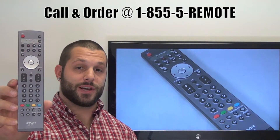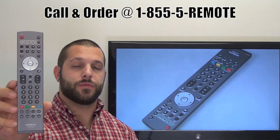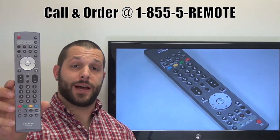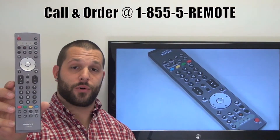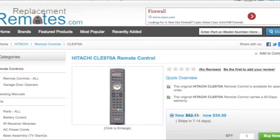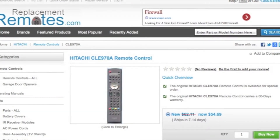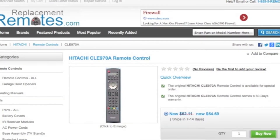If you have a question or would like to make an order by phone, give us a call toll-free at 1-855-REMOTE and our friendly staff will be glad to help you. Or as always, log on to our secured and trusted website by clicking the link below this video, hit the green buy it now button, and we'll ship you this brand new Hitachi remote control.